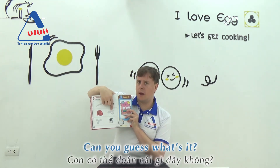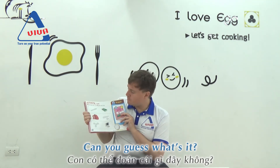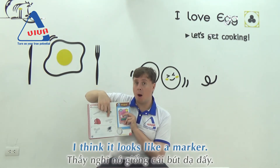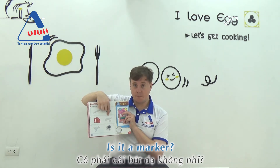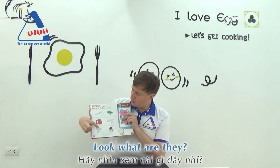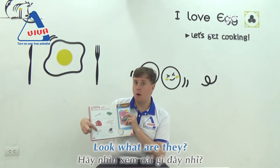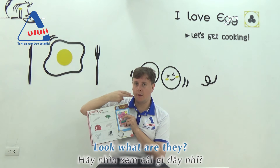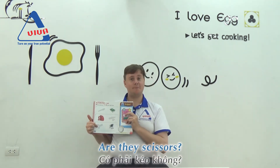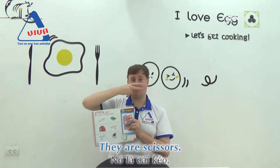Uh-oh. Can you guess what it is? Can you guess? I think it looks like a marker. Is it a marker? Yes, it is. Good job. And look, what are they? What are they? Are they scissors? Yes, they are. They are scissors. Excellent.